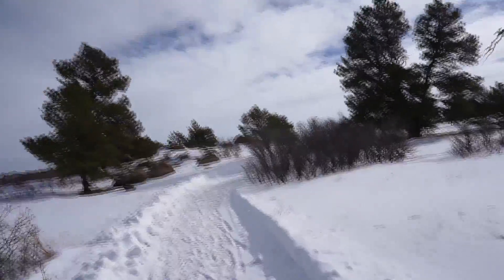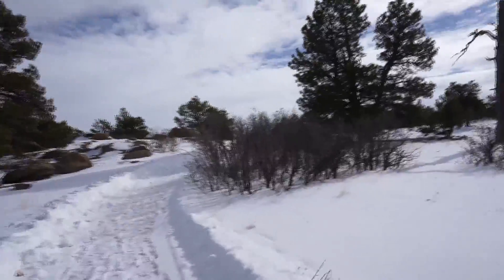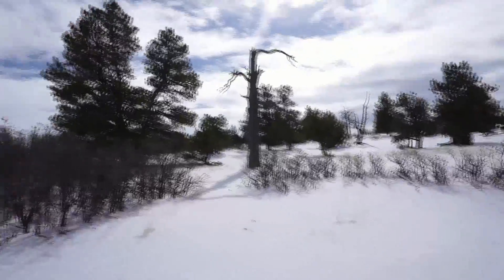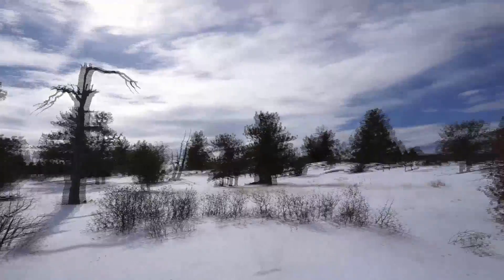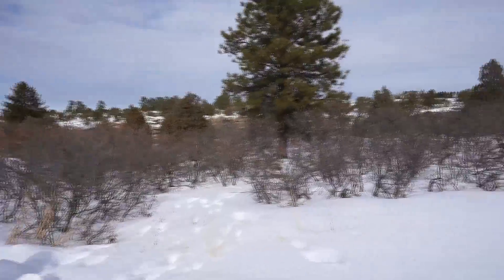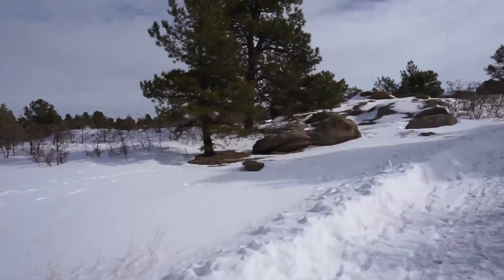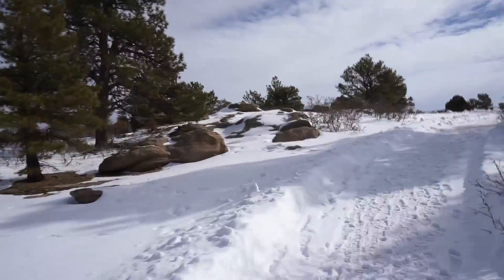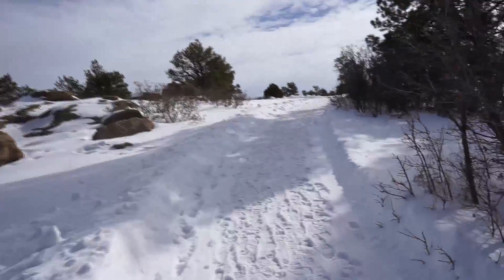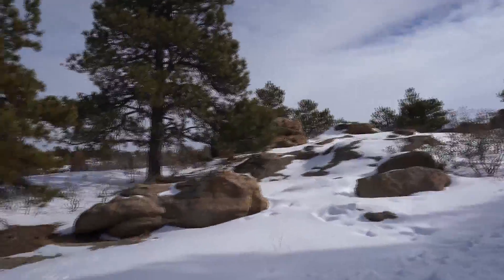Hi everybody, welcome to Colorado by Car. We're at Castlewood Canyon, it's January 26th, about 37 degrees. There's an airplane overhead. Anyway, we're practicing with this camera before we go on our cruise to see how it does with video, so we don't have to take the camcorder all the time. Castlewood Canyon is really pretty, but it's so bright I can't see anything, so I don't know what I'm actually recording, but hopefully it's coming out good.